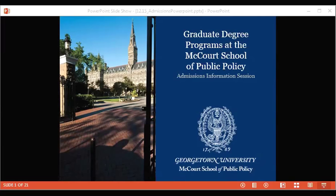Good morning everyone from Washington, D.C., and good afternoon to those joining from Argentina. I'm Lindsay Munson, Assistant Director of Admissions at Georgetown's McCourt School of Public Policy. Today's presentation will cover graduate degree programs at McCourt, student life in D.C., and admissions information. We'll take questions at the end — please use the Q&A box on Zoom rather than the chat.